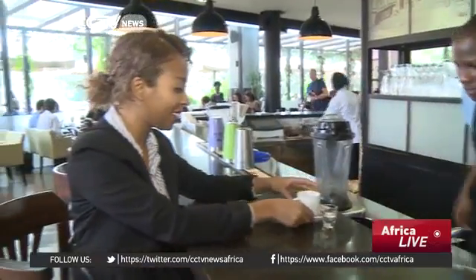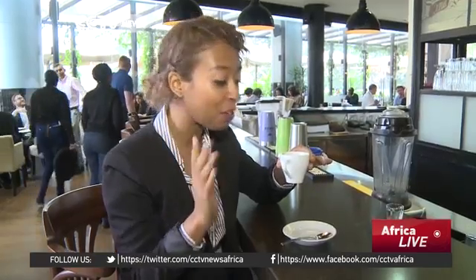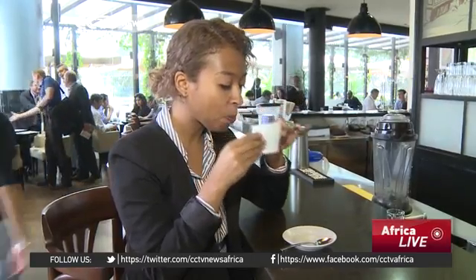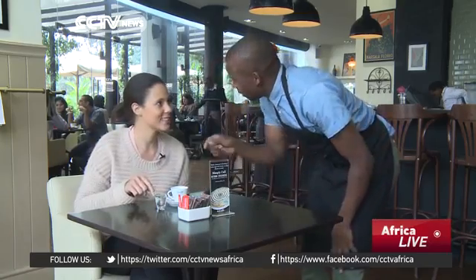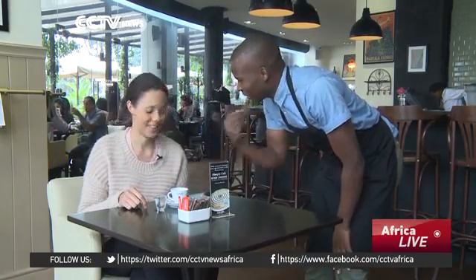Enjoy. Now I'm not much of a coffee drinker, but that is a good espresso. Now which one should I take first? The water — the water is for cleansing the palate so that you can enjoy the flavors of the espresso.